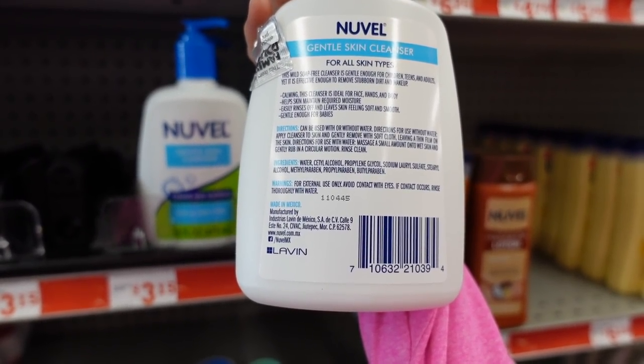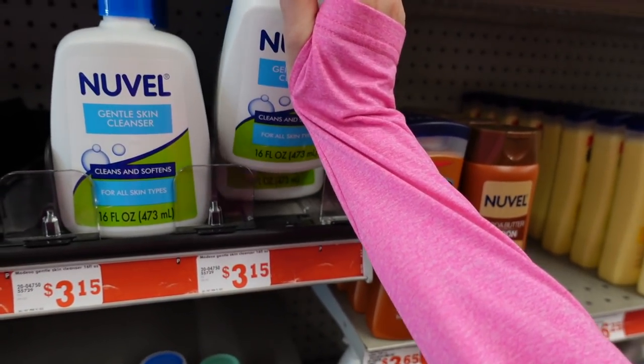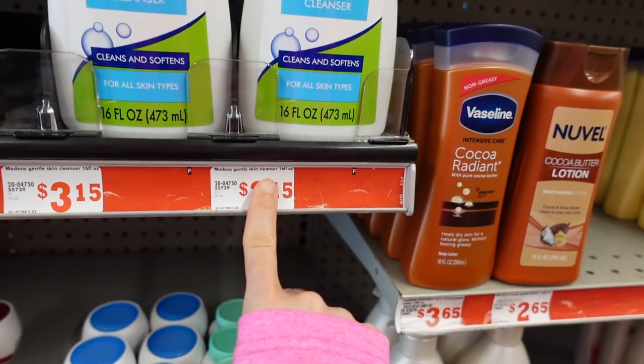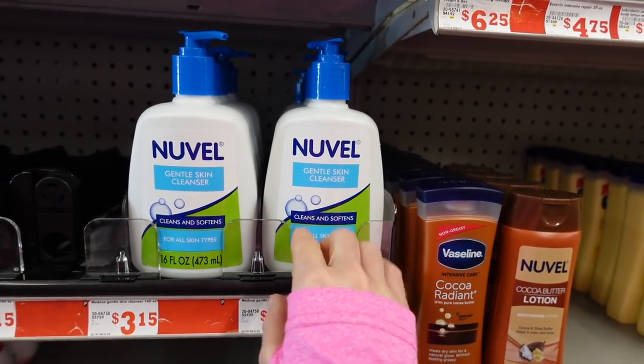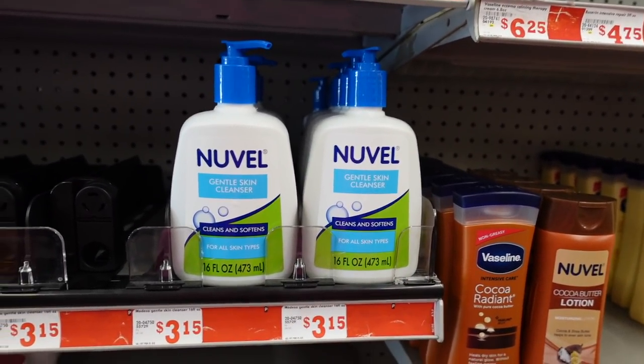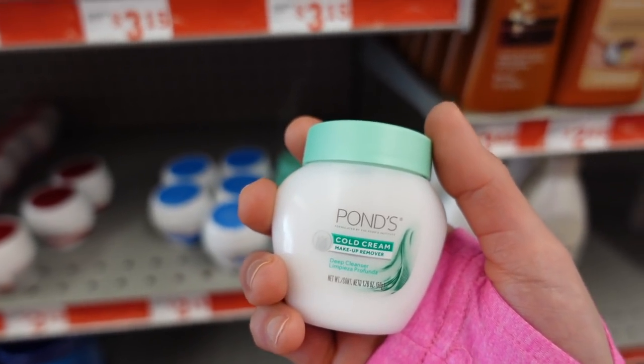Here we go — a fragrance-free gentle cleanser for three dollars and fifteen cents. No methyl isothiazolinone, no fragrance. It looks good. Nuvel also has this mini Ponds Cold Cream.